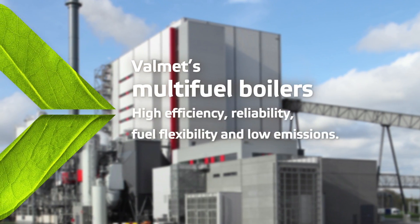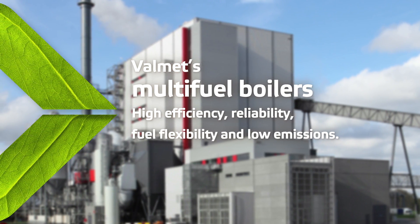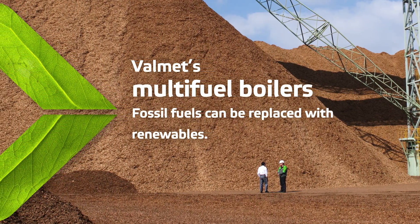Our multi-fuel boilers enable energy production with high efficiency, fuel flexibility, and low emissions. Fossil fuels can be replaced with renewables, which reduces carbon dioxide emissions.